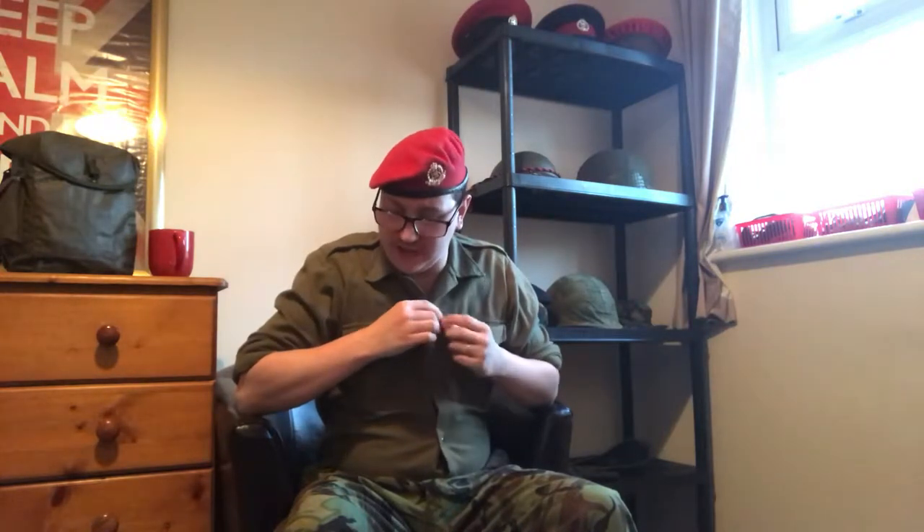Starting off with what I'm wearing at the moment - the KF shirt. I've got the sleeves rolled up because it's very warm in here. The KF shirt, known to some as the 'Hairy Mary', is a woollen service shirt you normally wear under your combat jacket. Sometimes you'll have a tina sewn onto it, generally you do.